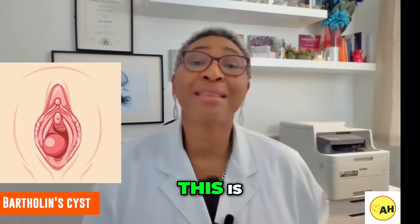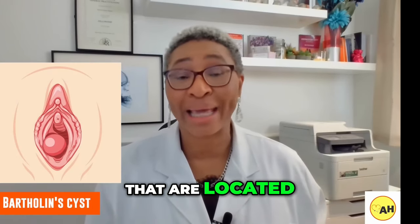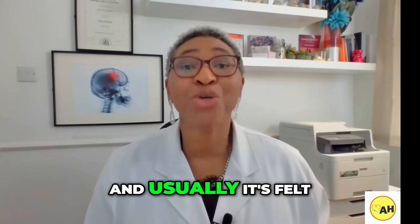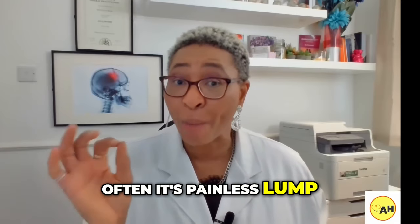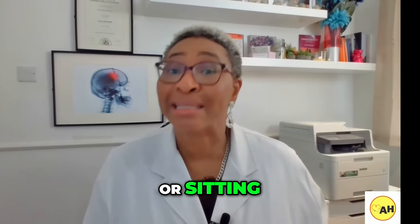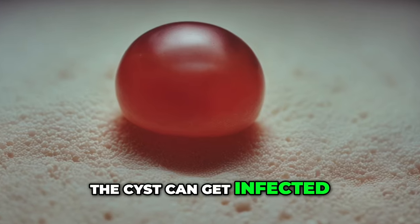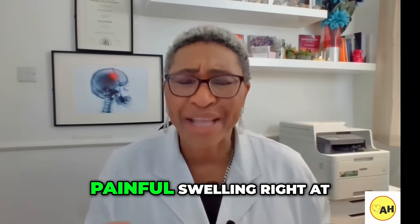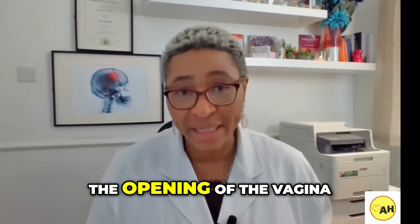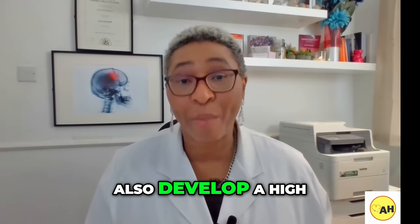First, Bartholin's cyst. This is a fluid-filled sac that can form on one of the Bartholin's glands, located near the opening of the vagina. Usually it's felt as a small, often painless lump unless it starts to get bigger. It can lead to pain when walking, sitting, or during sex. Sometimes the cyst can get infected and swell very quickly, causing an excruciatingly painful swelling right at the opening of the vagina on either side. It might also feel hot and you may develop a high temperature.